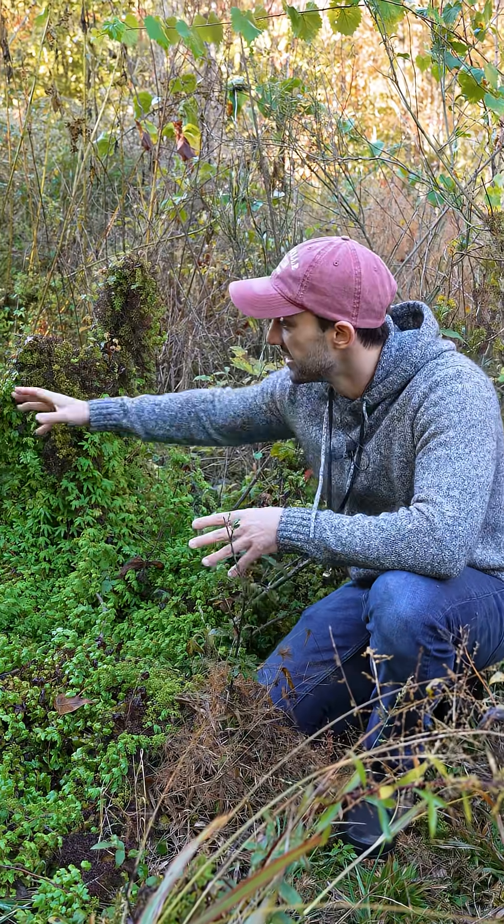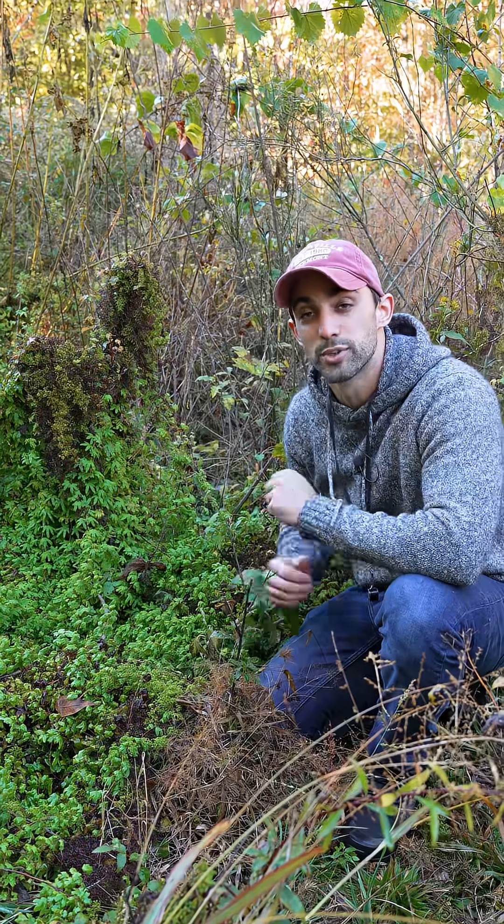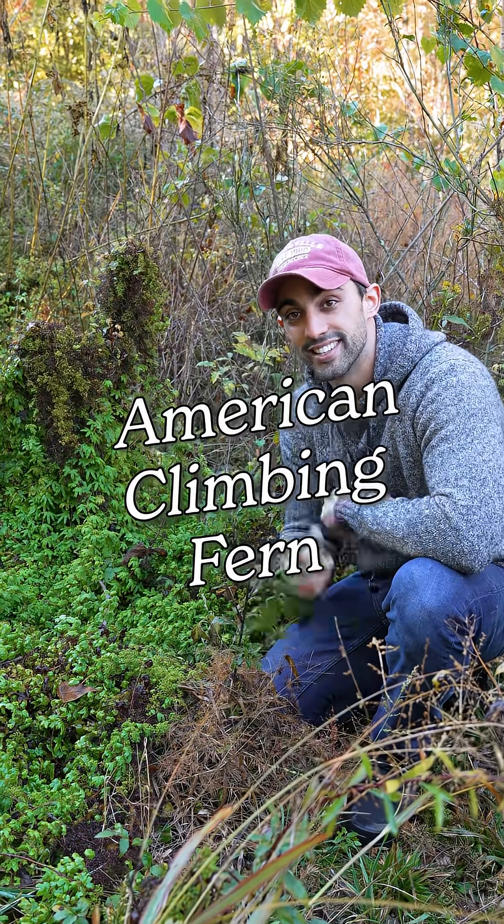Believe it or not, this is a fern. Today we're talking about the American climbing fern. Let's botanize.